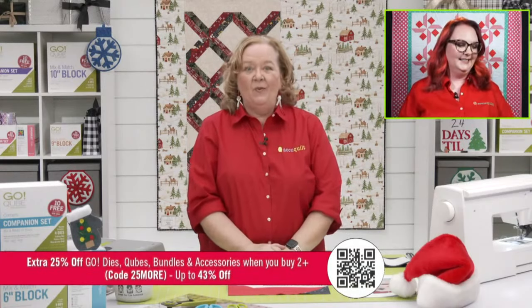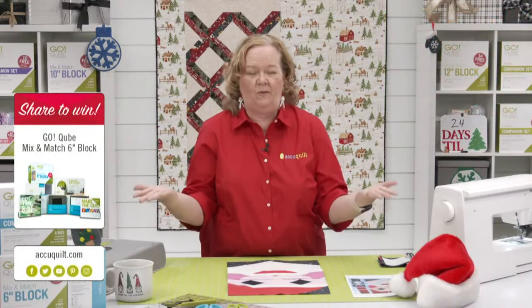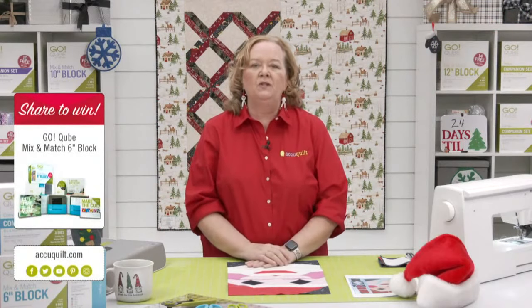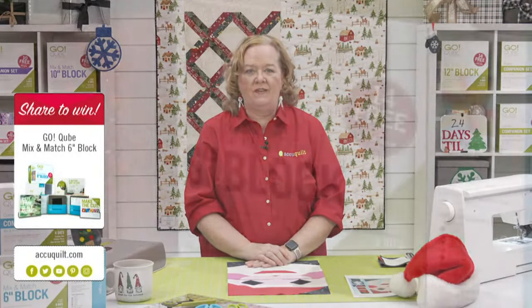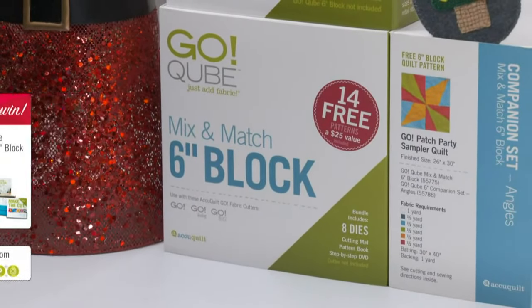It's December, and we are going to give away one of our GO six-inch mix and match cubes to one lucky viewer today. Be sure to share this video on your personal Facebook page for a chance to win. Emily will announce the winner at the end of the show.